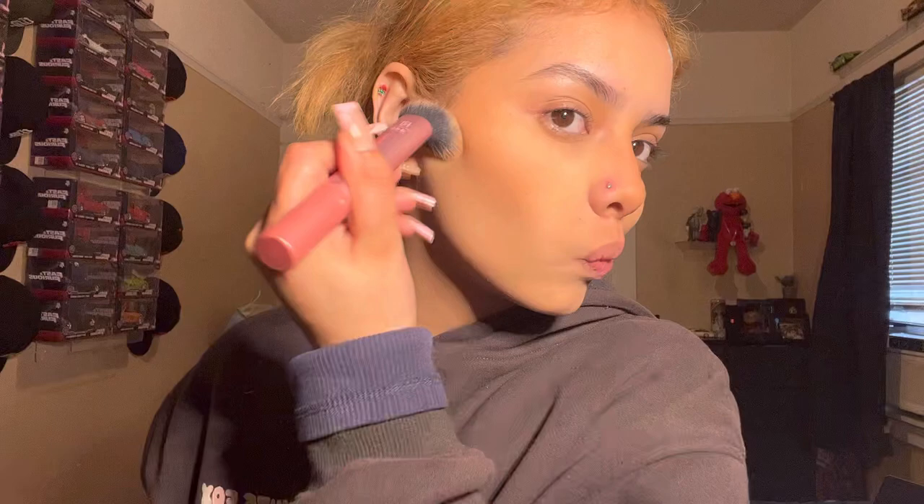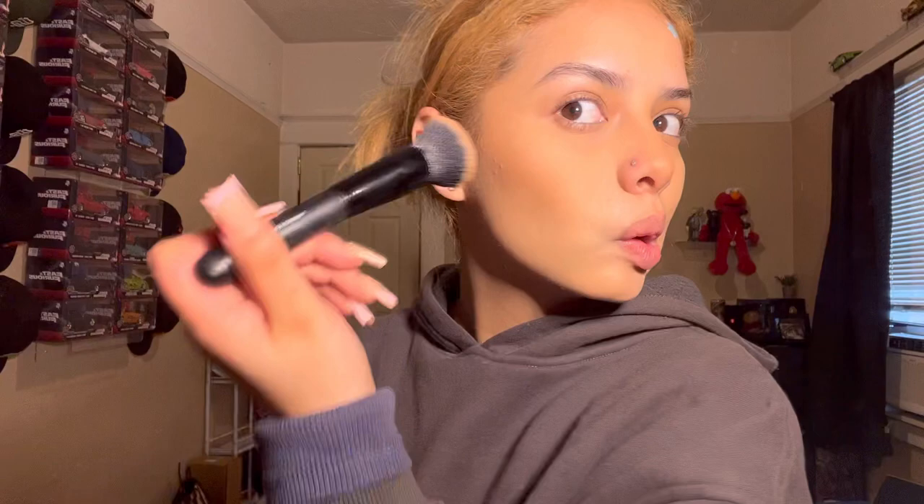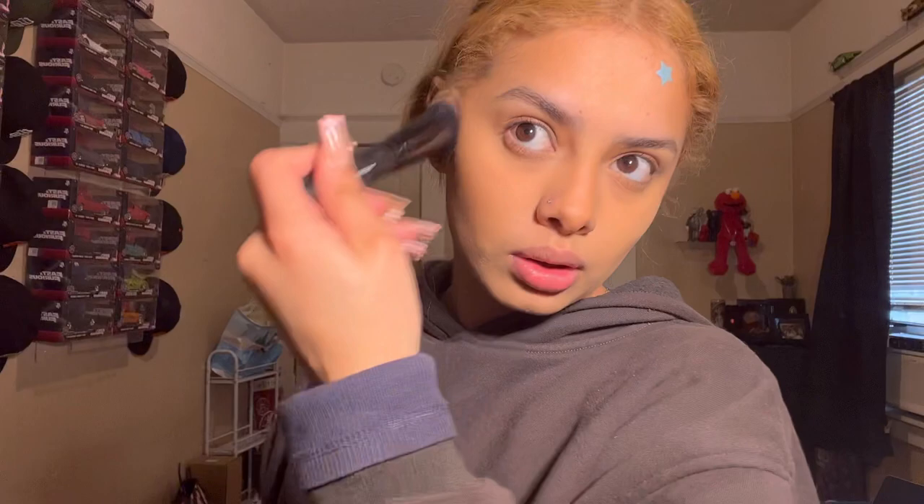Sometimes I have high hopes for my concealer and sometimes it cracks — you guys can see that. I don't really like this powder but we're gonna use it, maybe it's just the brush. I did buy a new elf ultimate blending brush but it's already breaking, which is crazy because I just bought it yesterday. Now we're gonna add our Charlotte Tilbury setting spray — my boyfriend bought me all this expensive makeup.